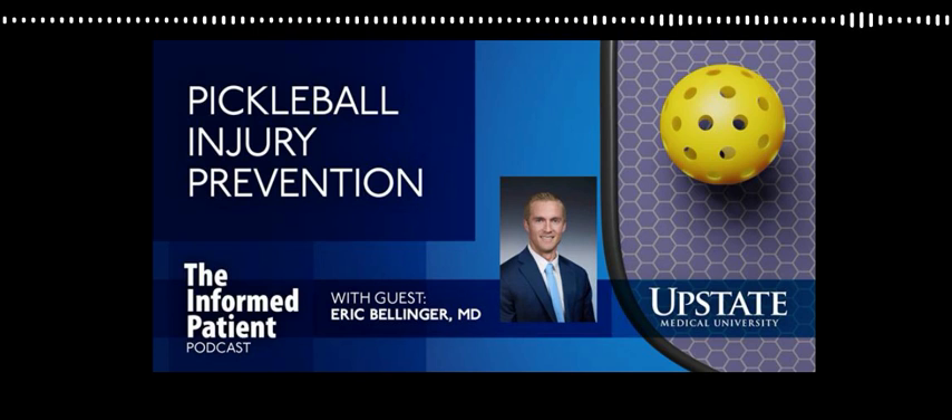What about hamstring injuries? That's the upper part of the leg? Yep, that's the back of your thigh. Hamstring injuries are something that we see commonly with pickleball. The side-to-side motion, stop-and-start — those are things that can cause a hamstring pull or strain. That can usually be prevented if you're good about stretching before and after playing.